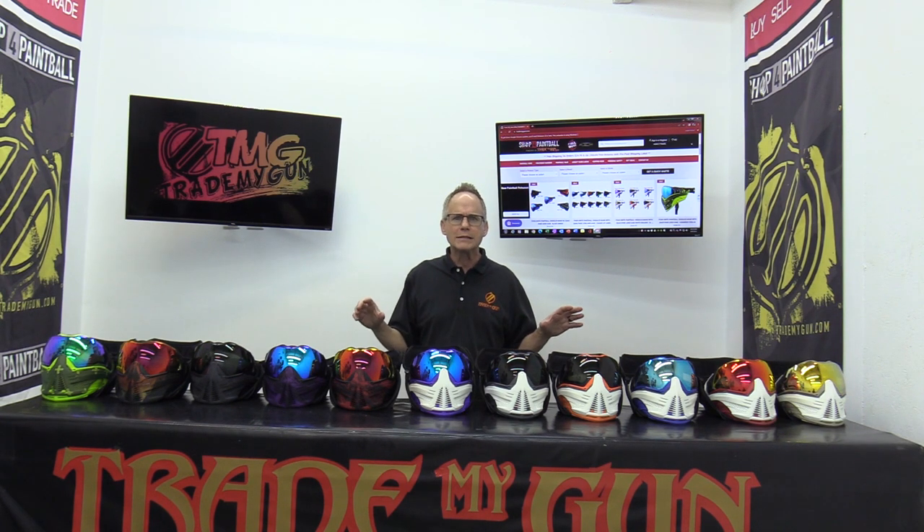I would say they are the top of the line. If you're on a budget, you're not going to be using Push equipment, but that is so great for this industry, because there are a ton of people like myself that have been in paintball for a long time that really just want to use exceptional, high-quality equipment — and the Push paintball mask did not disappoint.